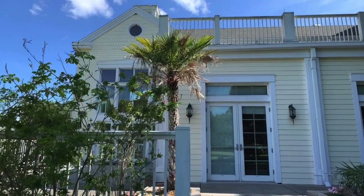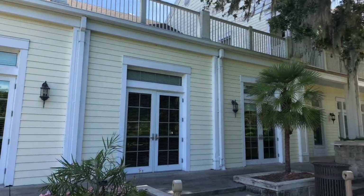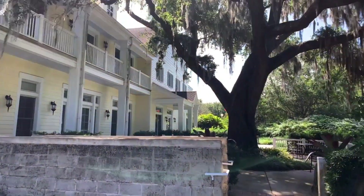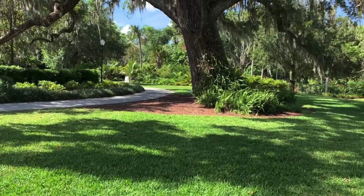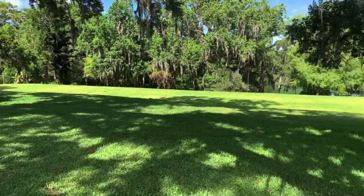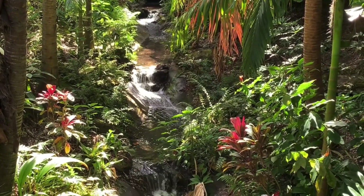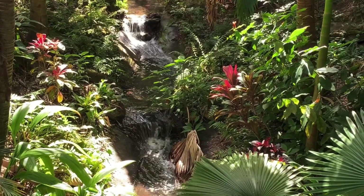Leu Gardens encompasses 50 acres of gardens and historic homes just minutes from downtown Orlando. Throughout the year you will find classes and camps for all ages, even adults. They also offer annual memberships. At Leu Gardens, you will find a variety of gardens with different types of plants for your enjoyment.